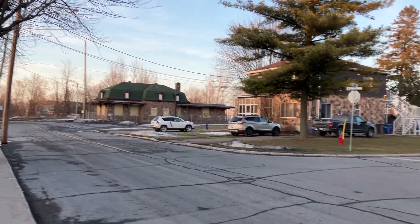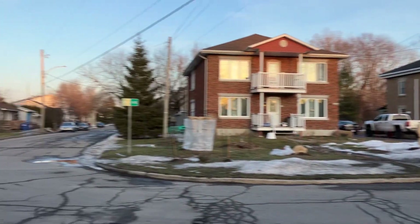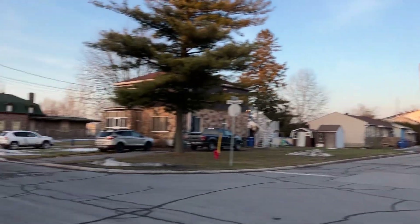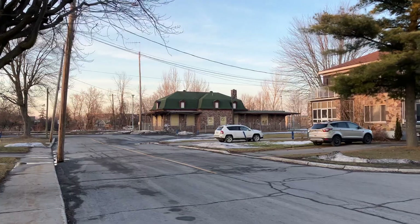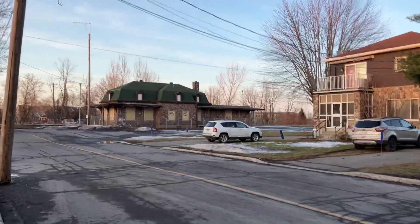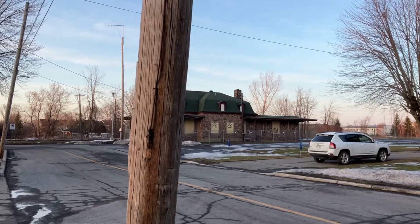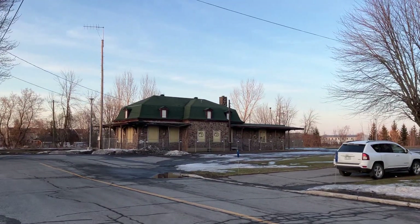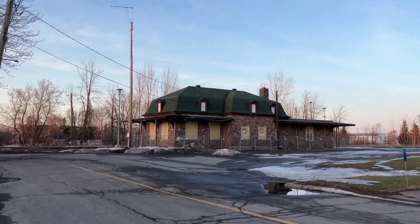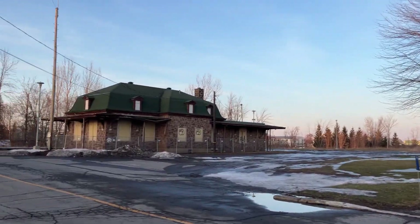Hello everyone and welcome back to another video. We are here in the small town of Rigaud, Quebec, Canada, in between Saint Viateur and Gare streets, right in front of the abandoned train station at Rigaud. This station was open for more than a century. It was actually the westernmost point of the Vaudreuil-Hudson line, but in 2010 the town of Rigaud decided to stop paying the annual fee, so service to Rigaud stopped and was cut back to Hudson. So this is what's left of it.